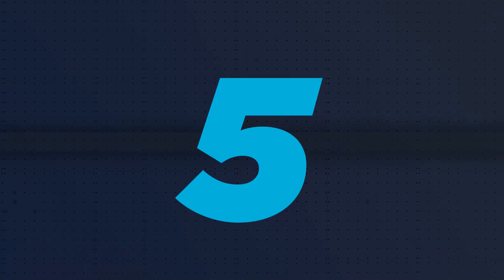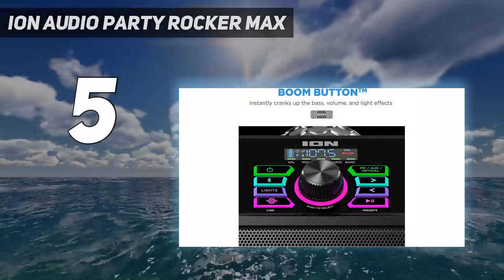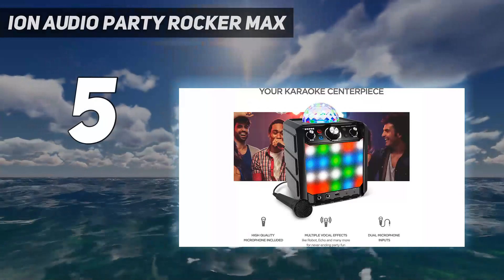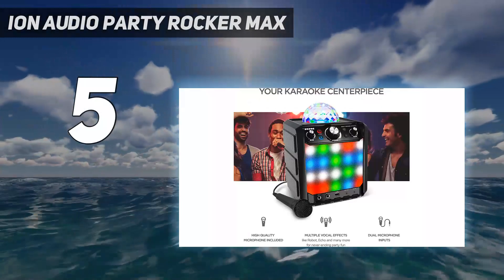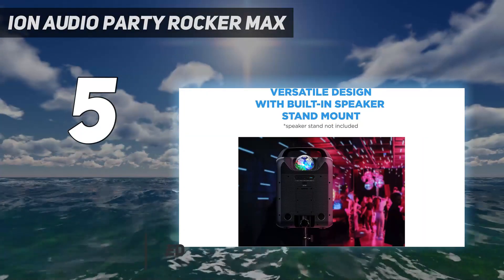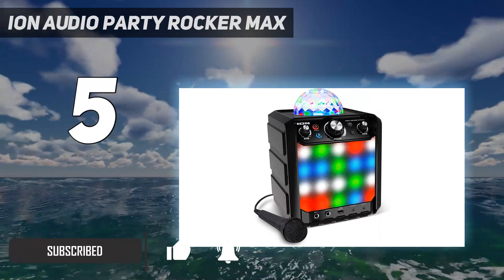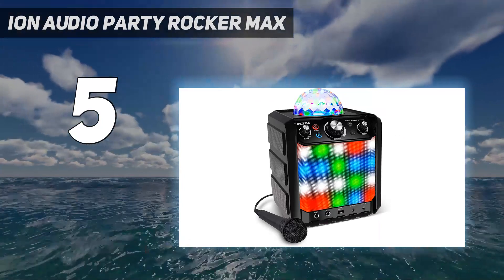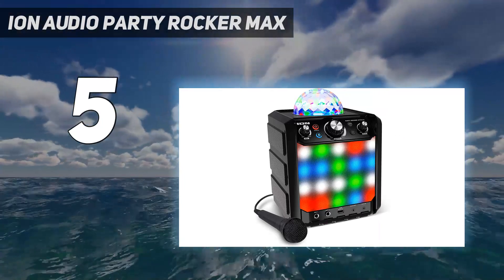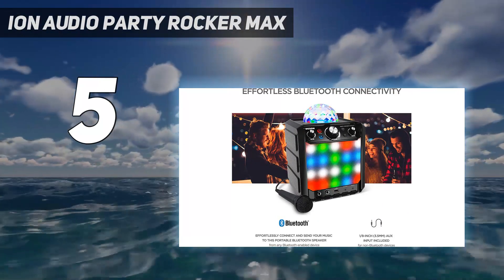At number five: Ion Audio Party Rocker Max. The Party Rocker Max looks like an upgraded version of the previously mentioned Block Party Live and it's better in many ways. First of all, it has a light dome on top and it also features a lighted grill, so you get an even better light show. Second, the Party Rocker Max is more powerful.